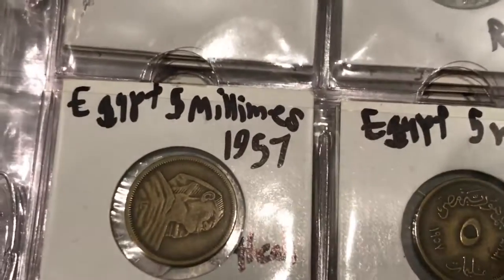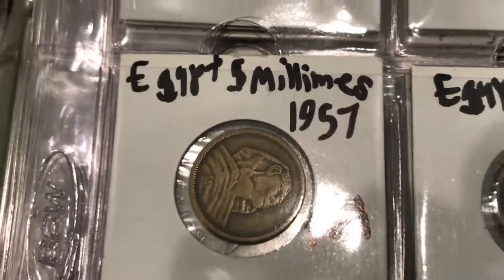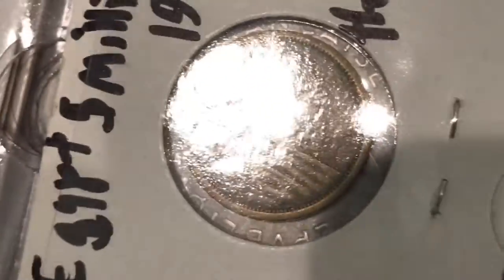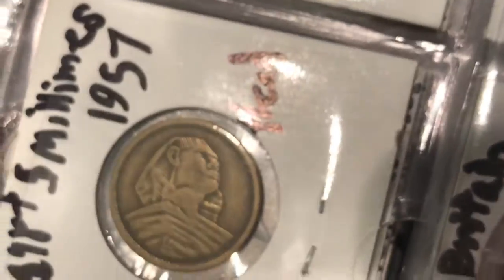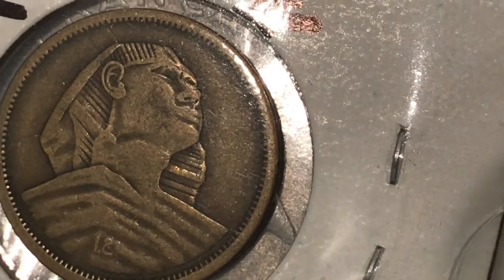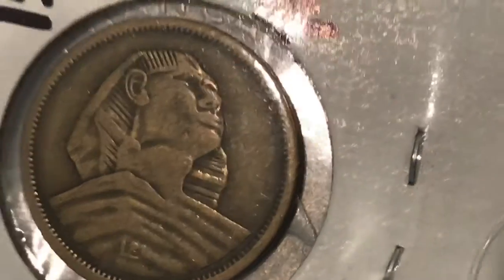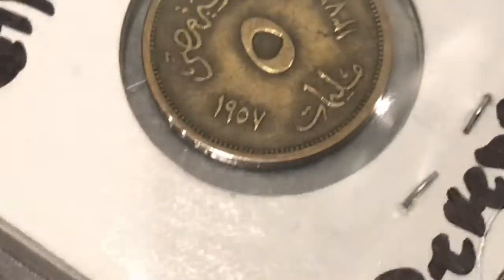Here we have some coins from Egypt. This one's an Egypt five millimes. The obverse is a bit banged up — must have gotten knocked around. It's got the Sphinx on it, at least I think it's the Sphinx.